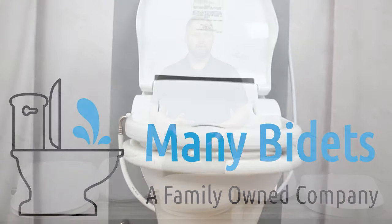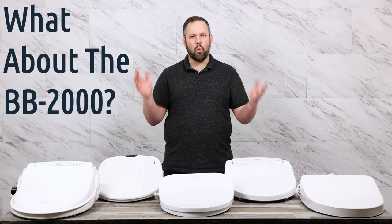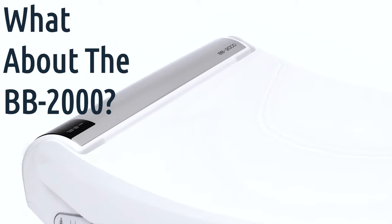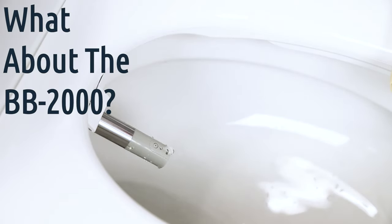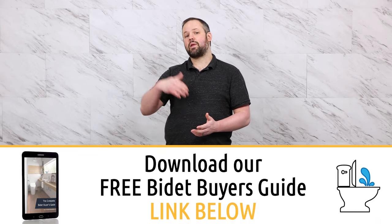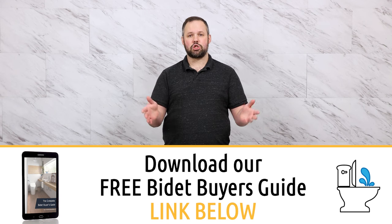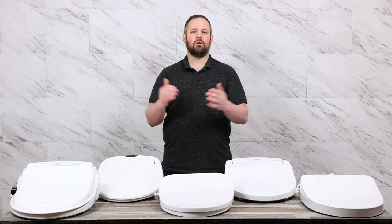You might be thinking: everyone else has the BB-2000 on their top five — why don't you? At ManyBidets, we try to be as transparent as possible. We absolutely love the BB-2000. However, the latest batch had some issues with their water heater. For that reason, we're not putting it on the top five right now. When the next batch rolls into the BioBidet warehouse, that issue will probably be resolved and it would absolutely make the cut.